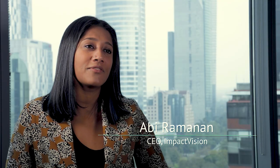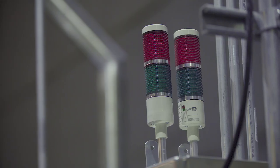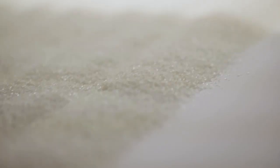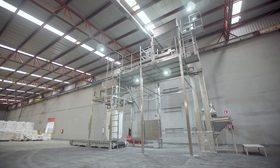My name is Abhi Ramanan. I am the CEO of Impact Vision. We are a software company using hyperspectral imaging and machine learning to reduce waste, improve yields and deliver consistently high quality products to consumers. I am here today with my team in Mexico City at Beta San Miguel's headquarters, launching our hyperspectral imaging system for non-magnetic foreign object detection.